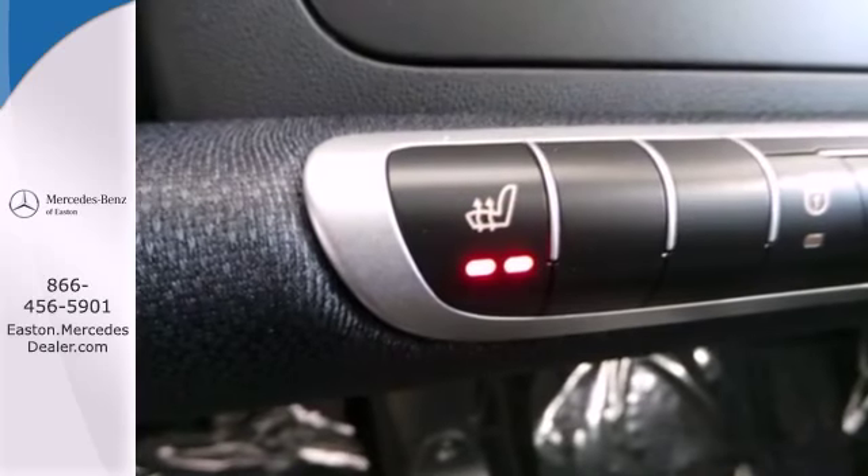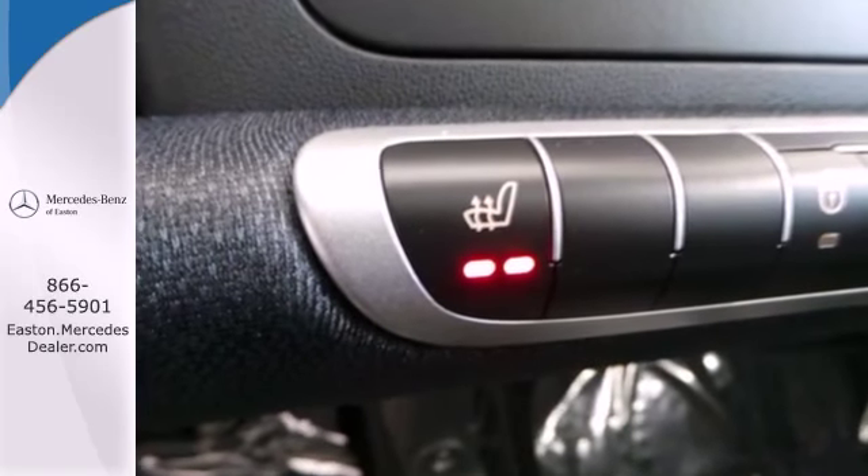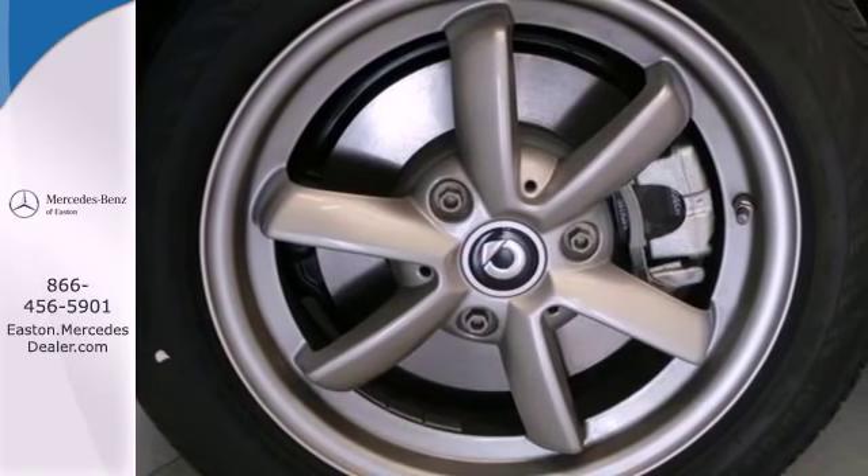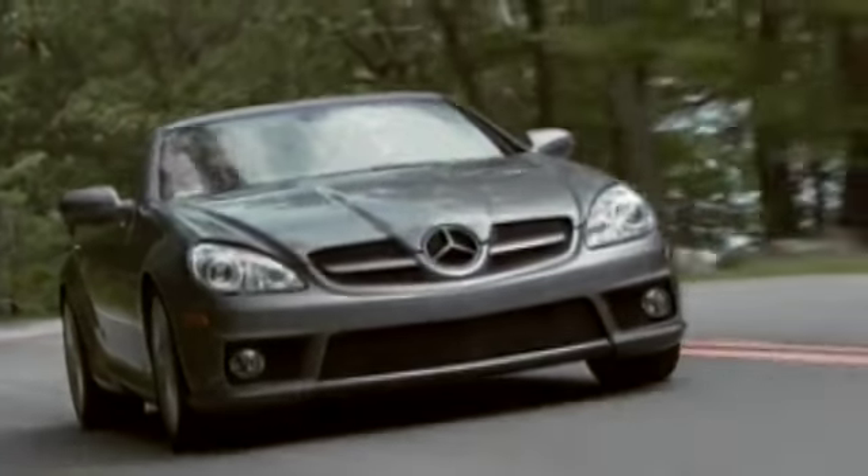It has you covered for safety with a multiple airbag system and tire pressure monitor. Efficiency never looked so good — drive this Smart 4.2 home today and come experience luxury the German way.